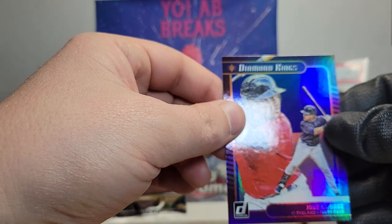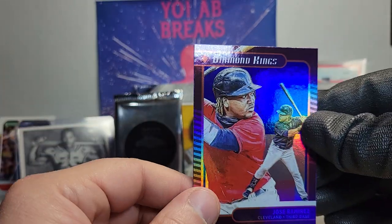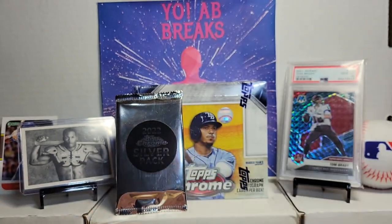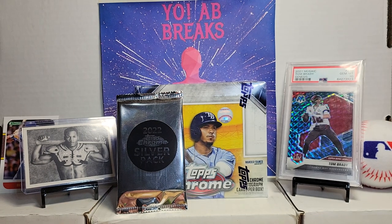And we're ending off the break on Jose Ramirez and the Diamond King. Thanks a lot gang. We're going to be moving on to I think either Topps Chrome or Bowman next — we shall see. Stop by in the next video, thanks a lot, bye.